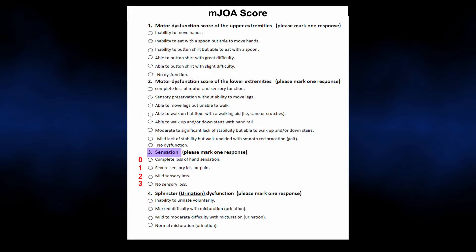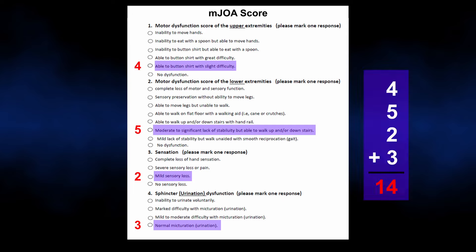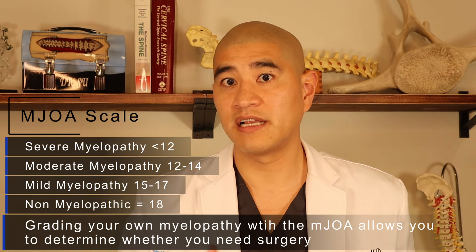Upper extremity sensation scores 0 for complete loss of hand sensation up to 3 for no sensory loss. Urinary dysfunction scores 0 for unable to urinate voluntarily and 3 for normal. A typical patient of mine may score 4 on upper extremity motor, 5 on lower extremity motor, 2 on upper extremity sensation, and 3 on urinary function — totaling 14. Severe myelopathy is less than 12, moderate is 12–14, and mild is greater than 14.